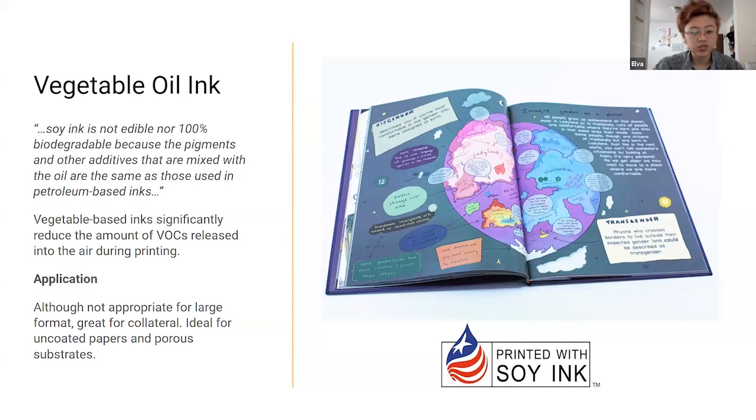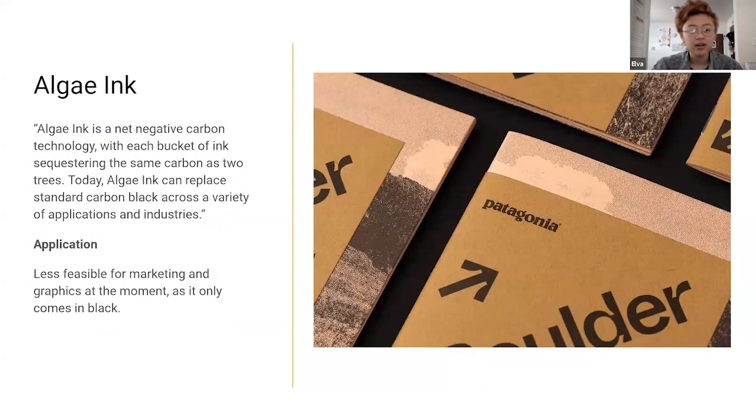I've been trying to see if we can start using vegetable oil ink for things like collateral. Algae ink is a bit more speculative as it only comes in black, but it's also mentioned in the blog that Rula and Heather wrote. It's net negative, which is fantastic — we love products that are not only carbon neutral but also sequester carbon. It could be something we look into, mostly for marketing, graphics, and collateral.